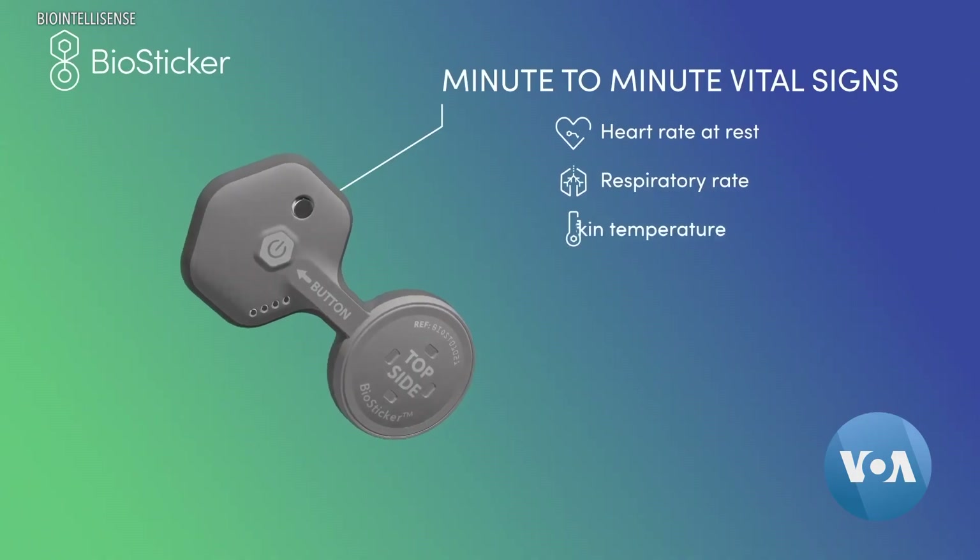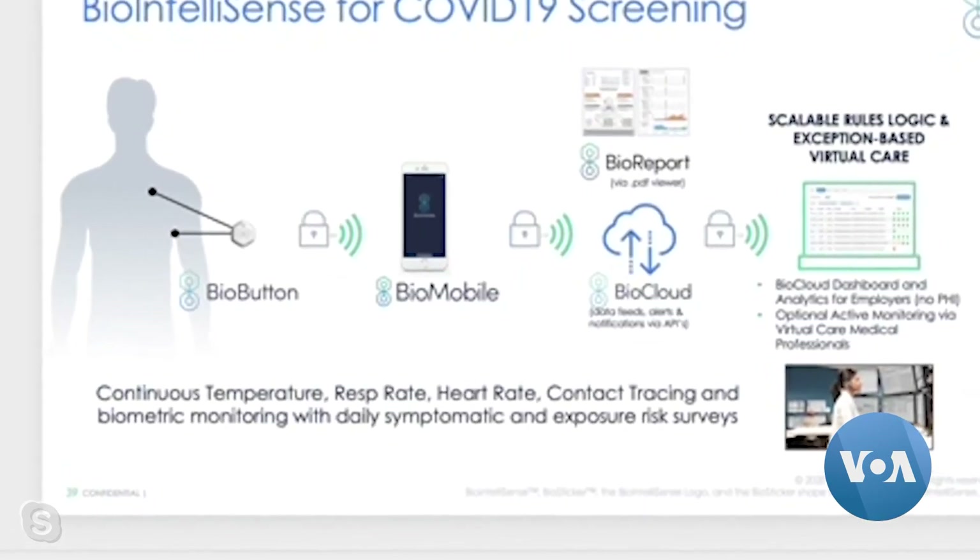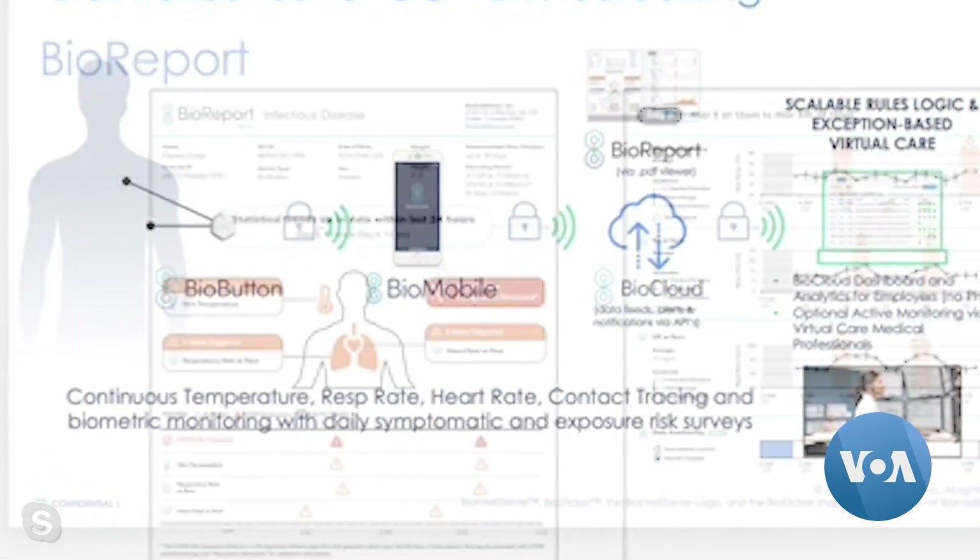Things like heart rate, respiratory rate, temperature — 12 different clinical parameters, even coughing frequency. This reusable BioSticker measures these vital signs every minute. The data is encrypted and transmitted through an app to the cloud every 10 minutes.